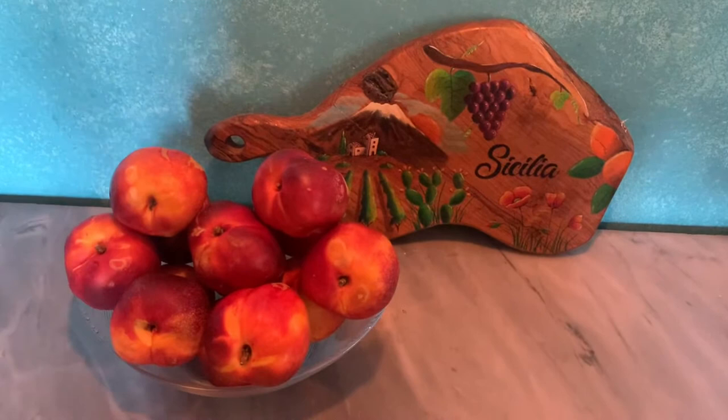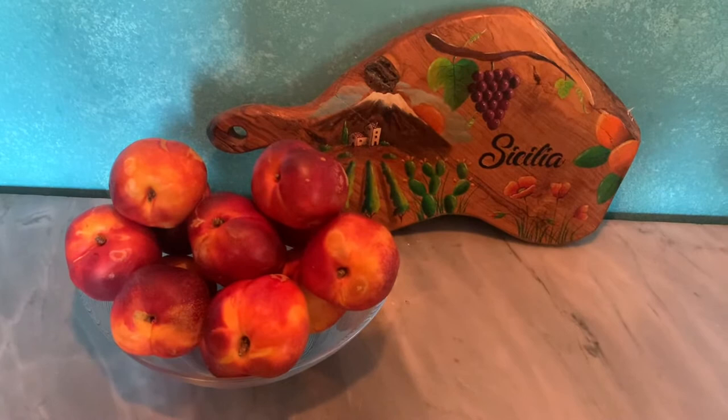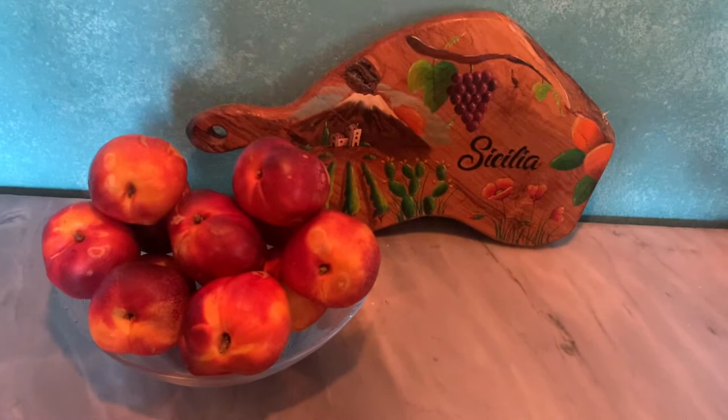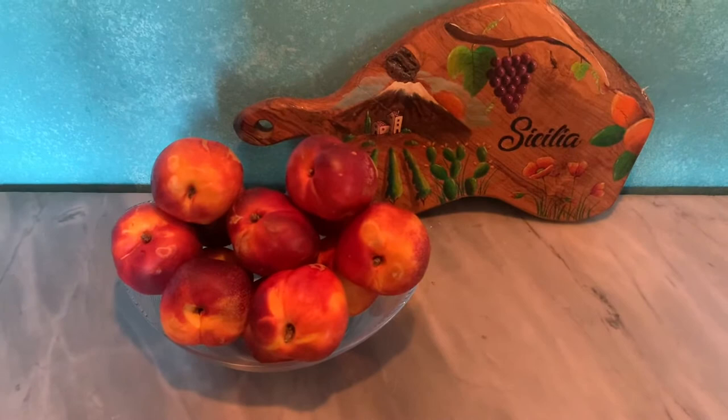Unpacking a little bit more of our loot from the Catania market — I was able to get these gorgeous nectarines. There are 13 of them and I got them for a euro, so about $1.25 to $1.50. You can actually smell them right now — they smell so good. We also got a cantaloupe, which we were able to smell all the way home. It smells delicious; we'll have that later with the aperitivos.